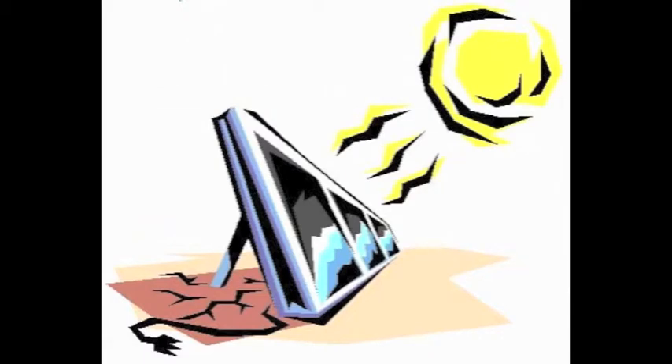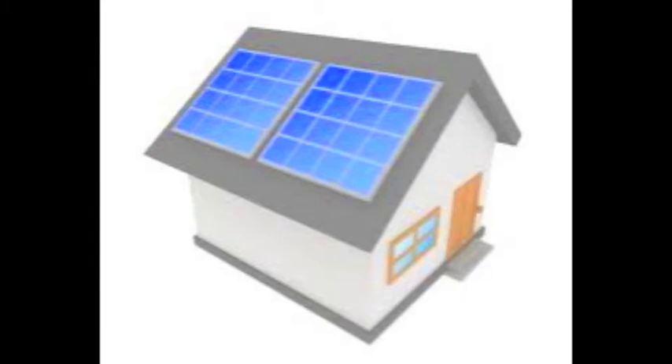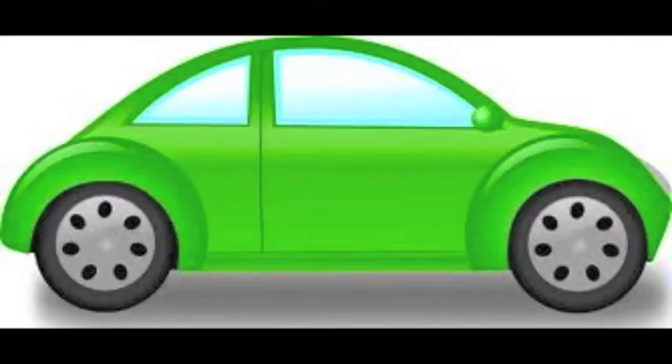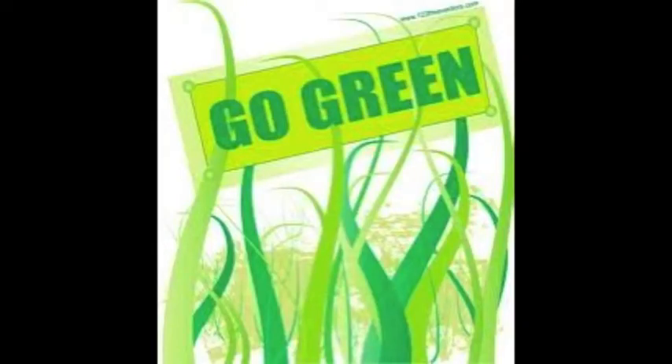A solar panel is a metal plate that absorbs the sun's rays and turns it into energy. It's the Earth-friendly and green way of gaining easy energy for your homes and cars. Many people have switched over to solar panels because they want to go green for the environment, including the American Armed Forces.